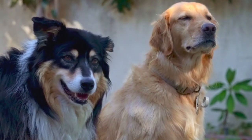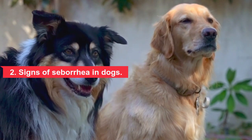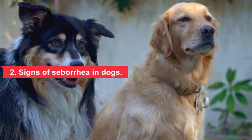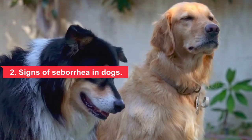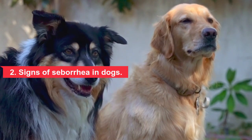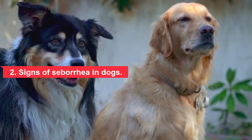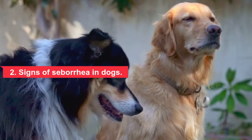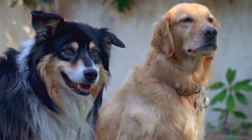Dogs with seborrhea often have scaly, red, and greasy skin. Common signs include rough flaky skin, large amounts of dandruff, and greasy oily skin. Seborrhea can also cause changes in skin pigmentation. It often occurs on a dog's back, neck, face, and flanks, and is generally worse in areas with folds of skin. The condition leaves the skin more vulnerable to pathogens such as yeast and bacteria, and if left untreated, secondary skin infections can occur. Itching and a foul odor may also occur, especially if the seborrhea is associated with a skin infection.